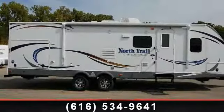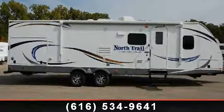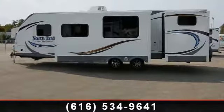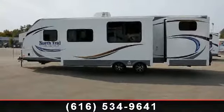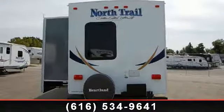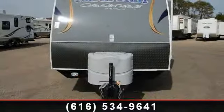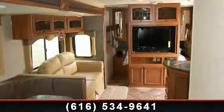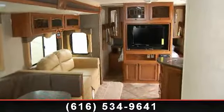Travel in style with this 2013 Heartland North Trail. Whether you are planning on vacationing, adventuring, or just relaxing, this travel trailer does it all. This unit is perfect for those looking to maximize fuel efficiency but maintain all of the conveniences of a well-appointed, feature-packed RV. Call or click to ask the dealer about this unit — we are sure to have the recreational vehicle that's right for you.